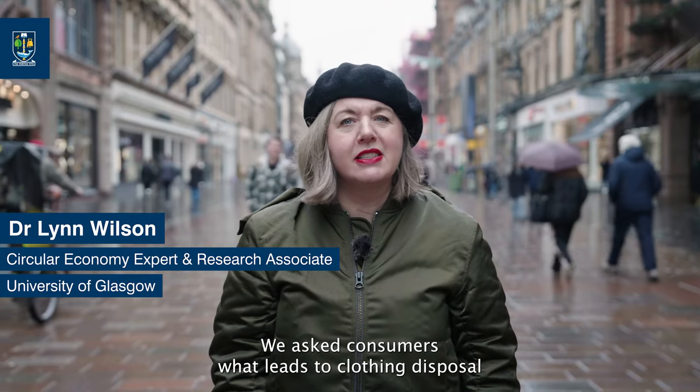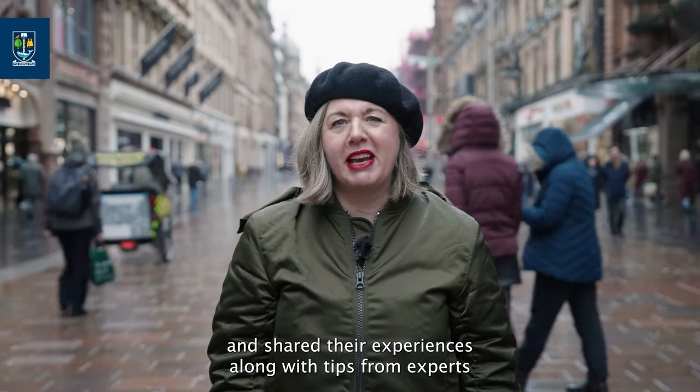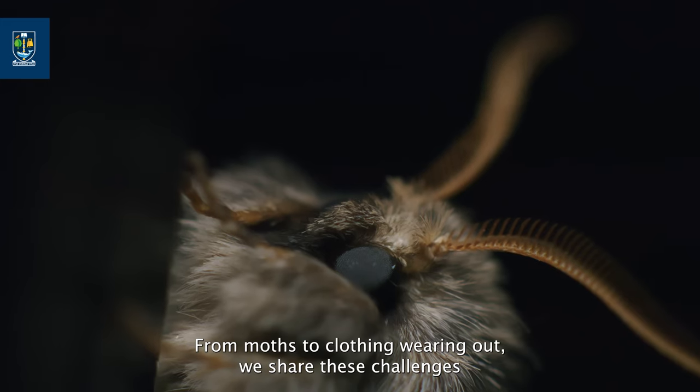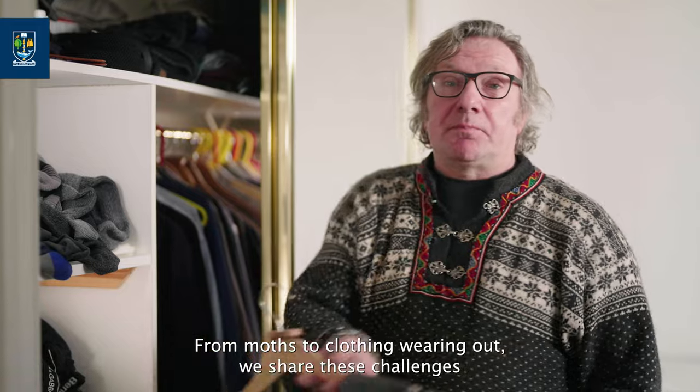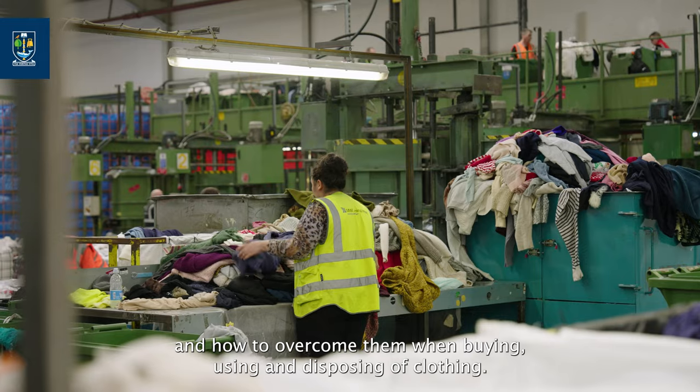We asked consumers what leads to clothing disposal and share their experiences along with tips from experts on how to avoid clothing damage that leads to disposal. From moths to clothing wearing out, we share these challenges and how to overcome them when buying, using and disposing of clothing.